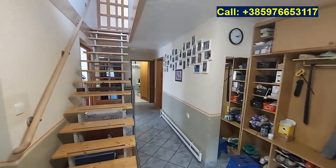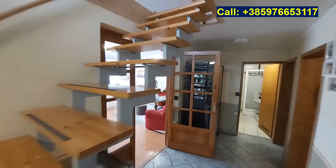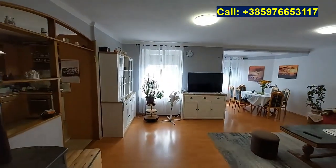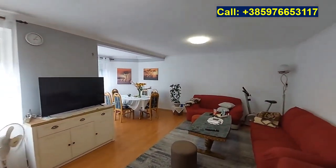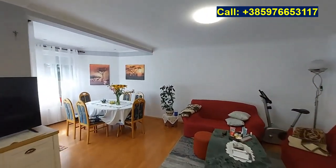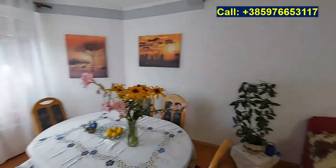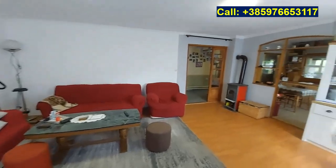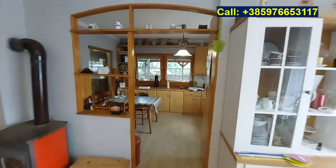Let's start with the hallway. The hallway has this staircase with wooden steps and a metal construction. Behind it we have the living room — a nice spacious L-shaped living room with a dining table, sitting area and the kitchen.